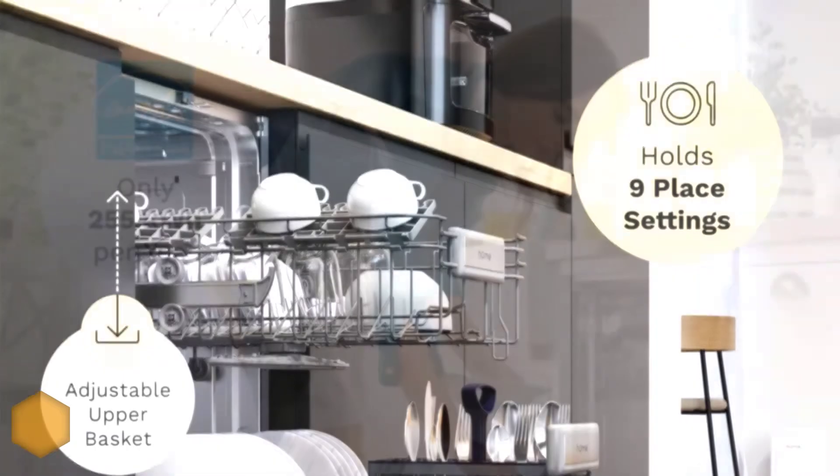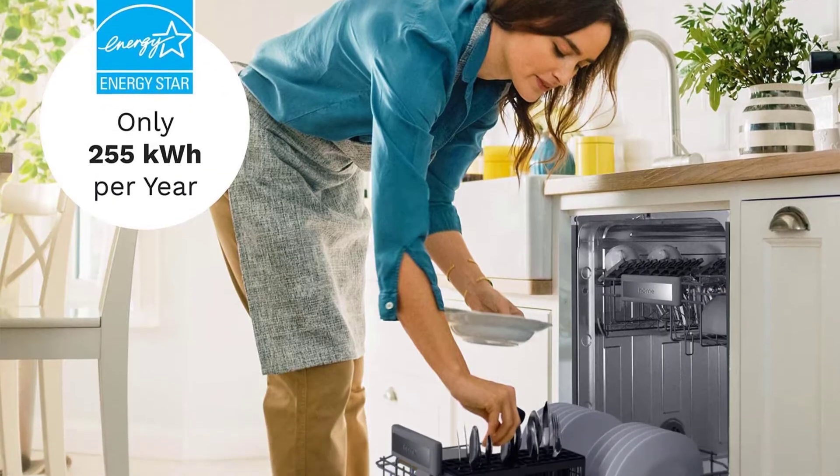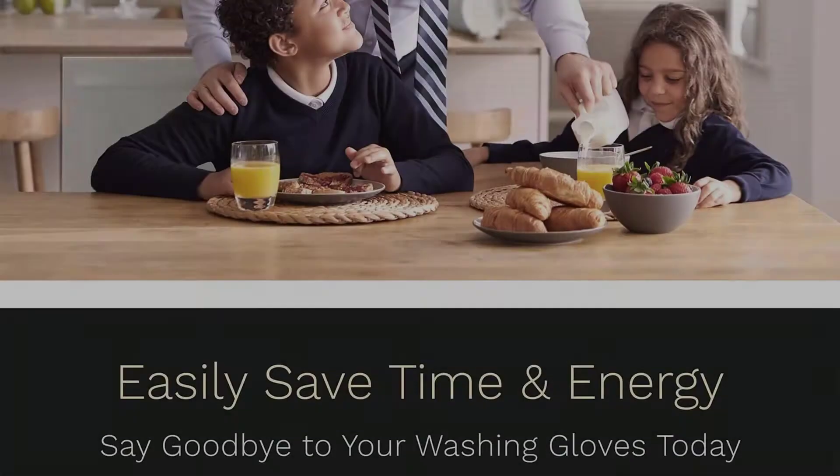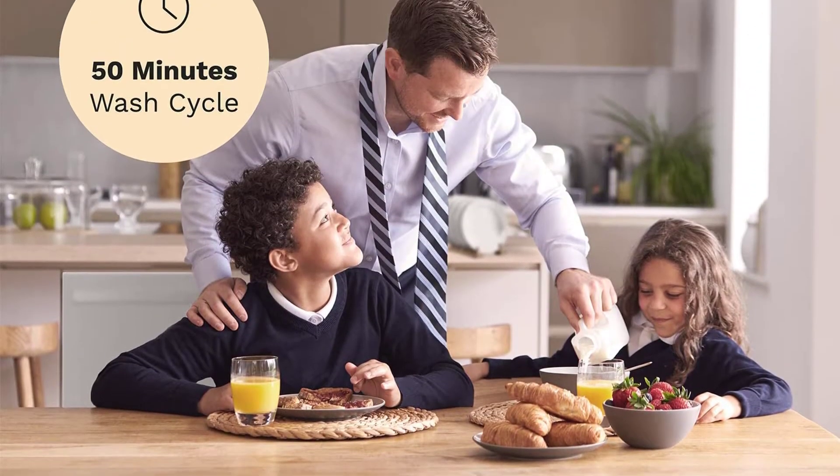With a sound level of 49 decibels, no one in the house would be bothered by any loud noise while the dishwasher does the job for you. It will be finished washing those tableware even before you know it.